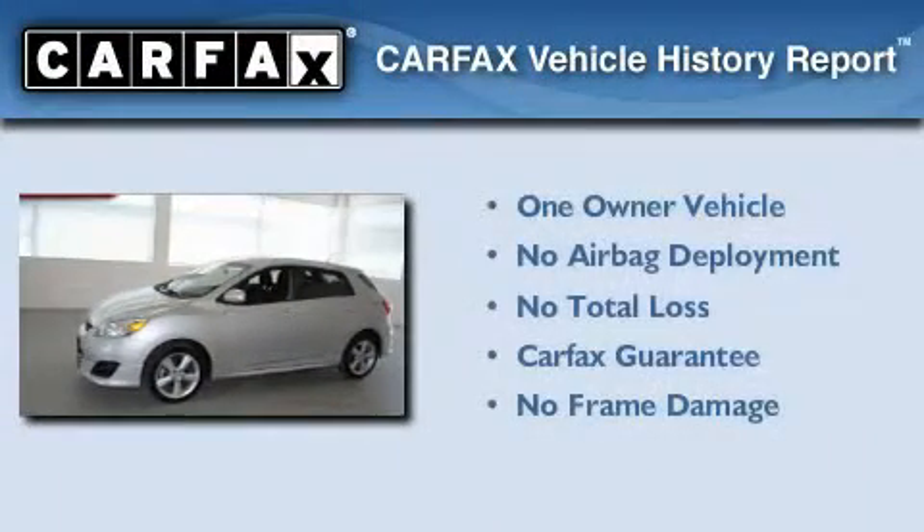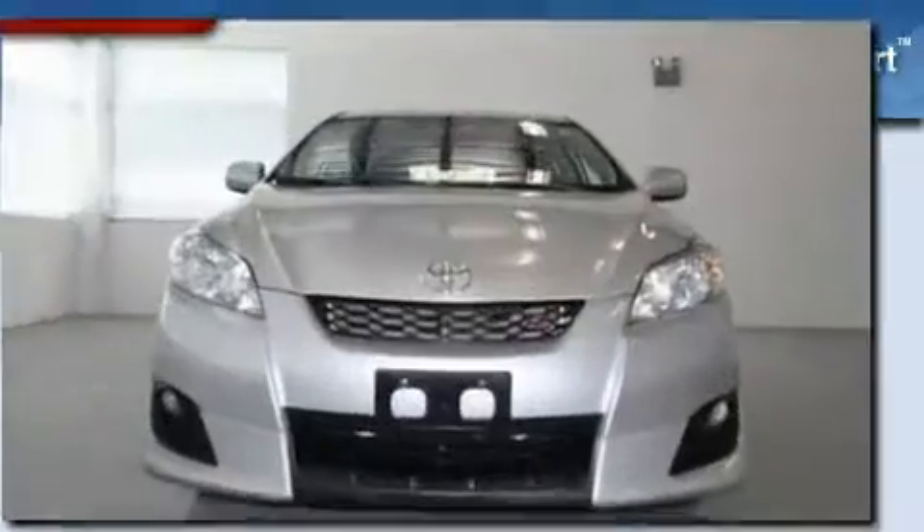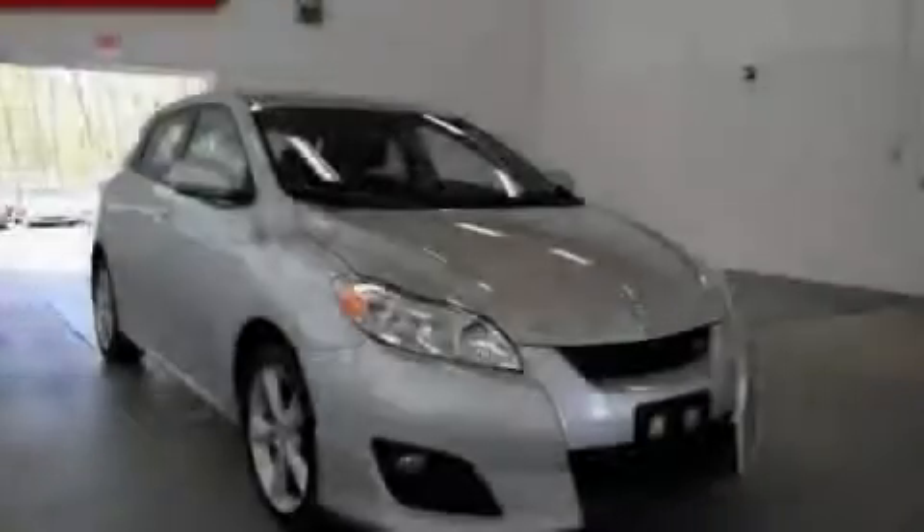This compact also has had only one owner, and it qualifies for the Carfax Buyback Guarantee. Please call us today for more information on this great vehicle.